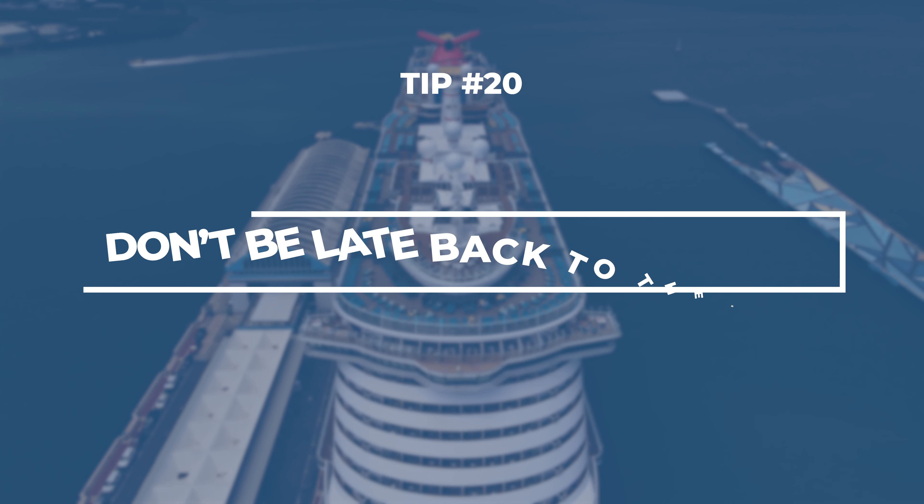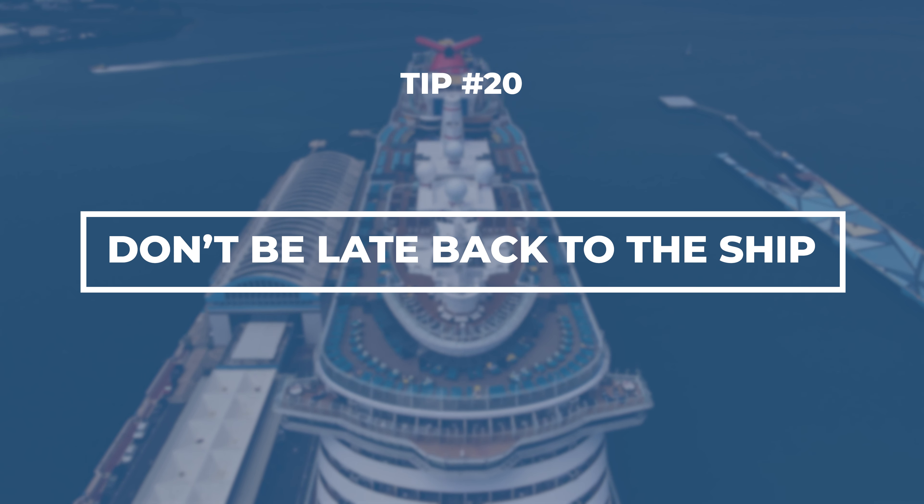No one wants to be the infamous port runner. Always make sure you're back to the ship on time, especially if you booked your excursion through a third party. The ship won't wait.